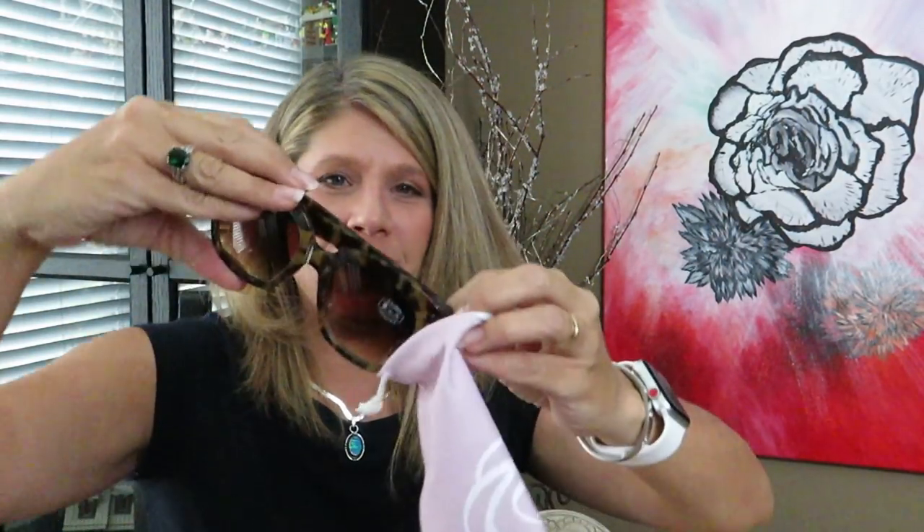I have several pair of sunglasses and these are no exception to ones I love. They're too big — I wouldn't be able to wear them to the beach — but I could wear them out and about and it wouldn't bother me. I like that they come in this little case.